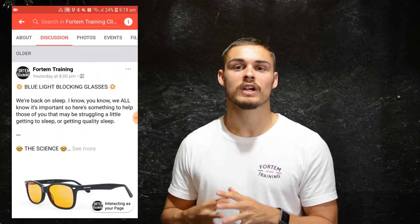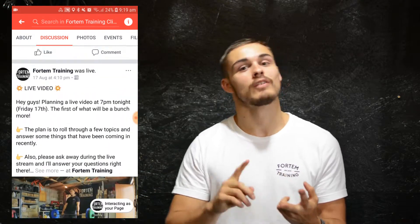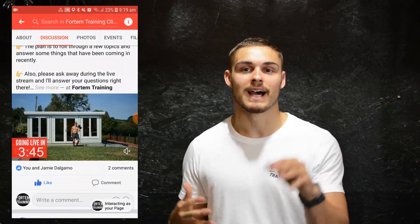We do all this through our education process. We put a lot of work into exclusive content to educate you every single step of the way — through emails, through our exclusive client-only Facebook group so you can interact with other clients, ask your questions and get them answered in live video.